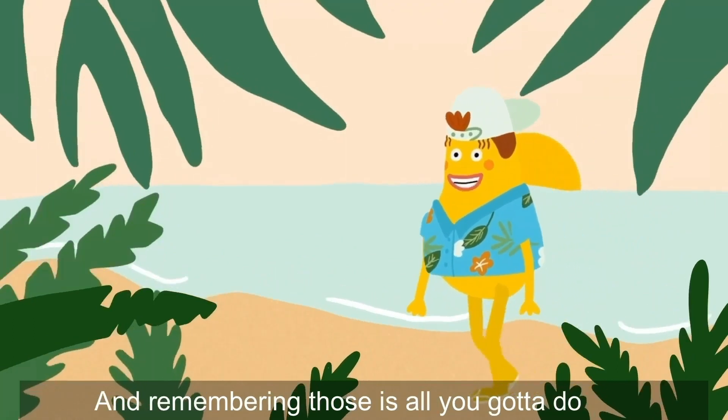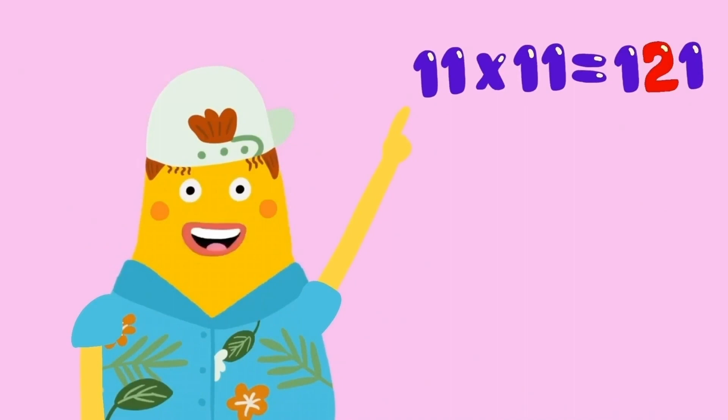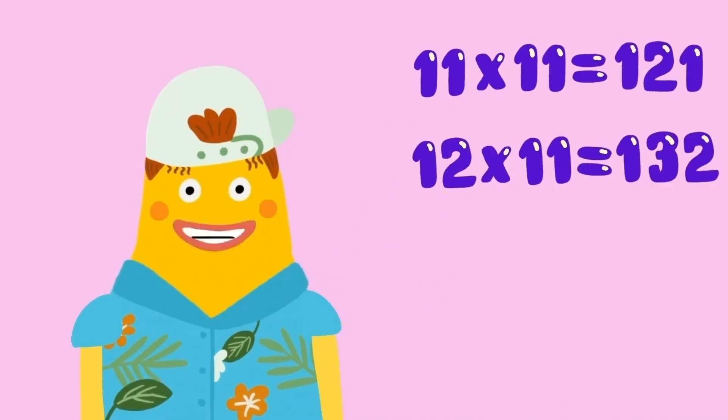The last two in the table are 11 and 12. And remembering those is all you've got to do. 11 times 11 is 1, 2, 1. And 12 11s are 1, 3, 2.